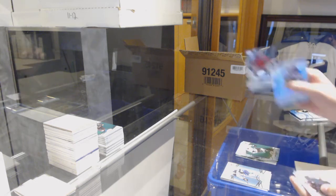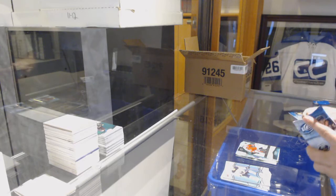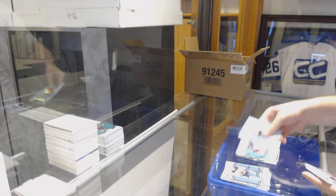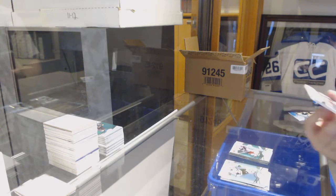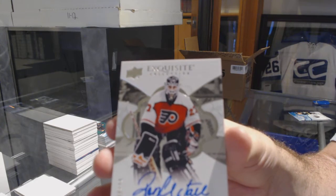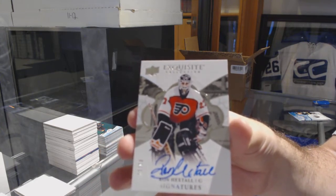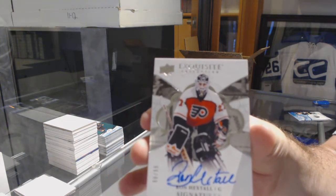We've got a Drew Doughty for the LA Kings, $12.99 for the Chicago Blackhawks of Colin Delia. We've got a big one — for the Columbus Blue Jackets, Brodsky. And for the Flyers, exquisite signatures, Ron Hextall! Rasmussen is a Group B, 1 in 859 — well, that's a pretty big one. Ron Hextall.